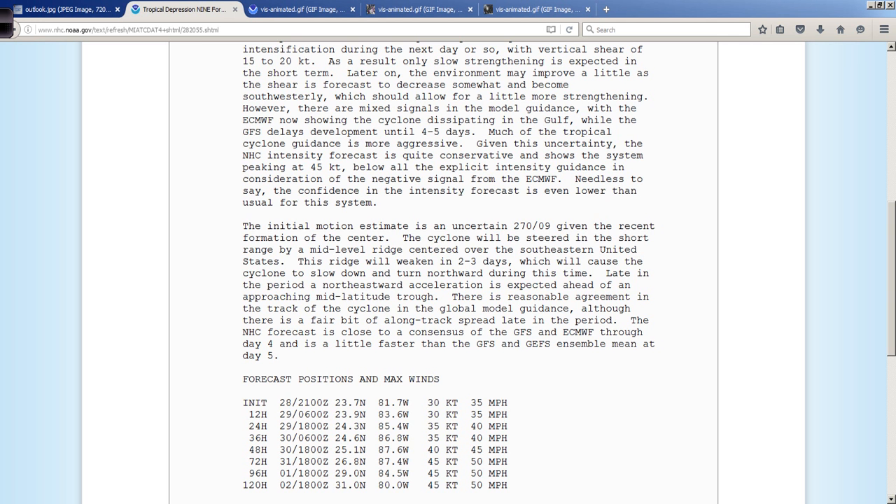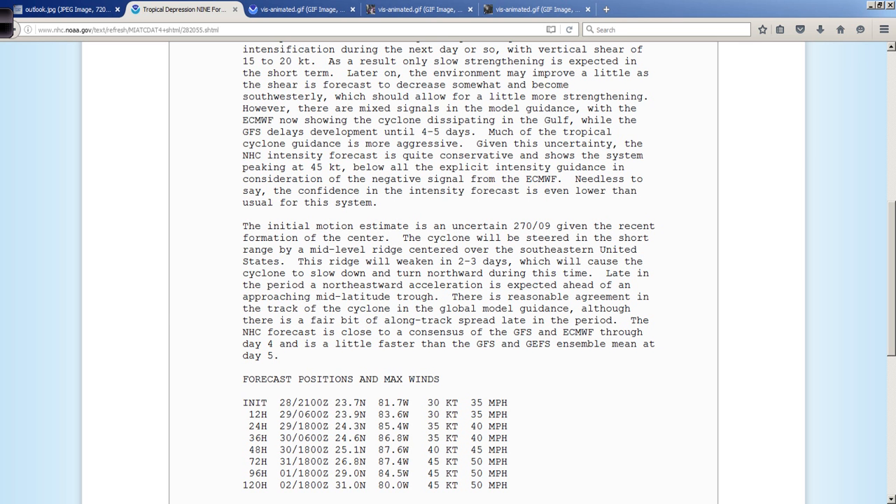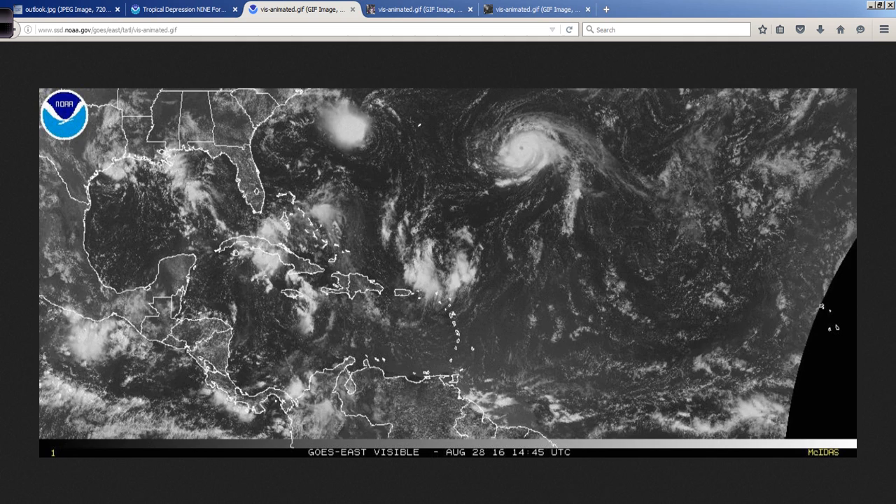They discuss in the last paragraph about the initial motion off to the west, and it will eventually move off to the north and northeast and move along into the Big Bend area of Florida. There is some reasonable agreement in the track in the global models, although there's a fair amount of along-track spread — in other words, some models have it at a certain position on a certain day while other models have it further along, not so much disagreeing on where it crosses the coast, but basically how fast it's going. Overall, I can see it peaking at about 50 miles per hour towards the Big Bend area of Florida.